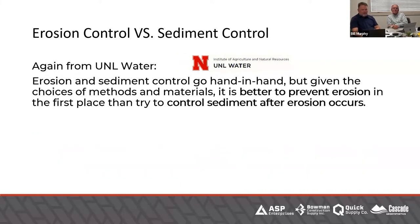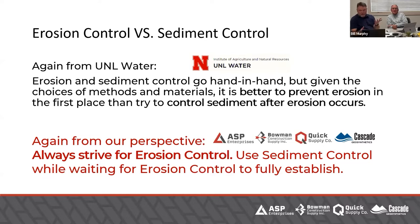Erosion control and sediment control go hand in hand. Anytime you have an erosion control project, you better have sediment control planned to protect adjacent properties and receiving waters while you're waiting for the erosion control to establish. We strive for erosion control and use sediment control when we need to — even when we put a blanket down, we still need sediment control in place because we've got to wait till that grass grows. That's just the fundamental.